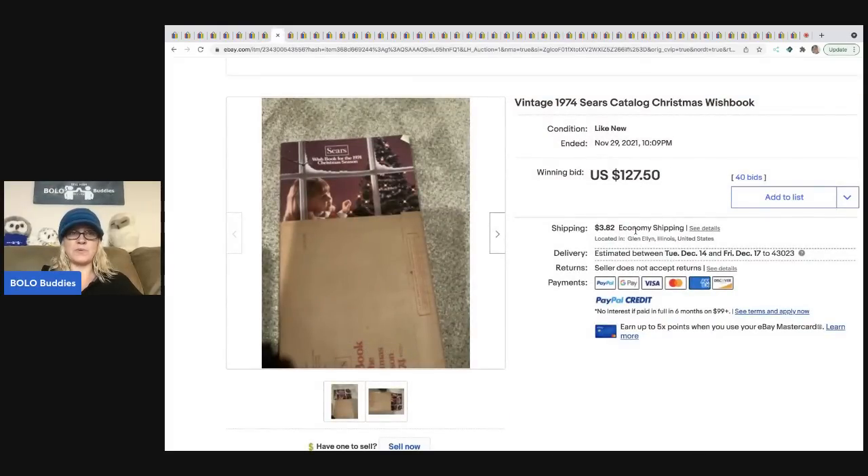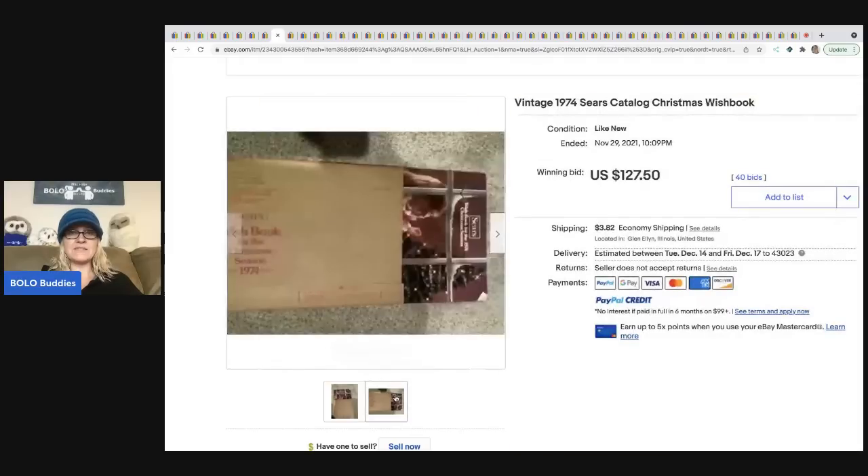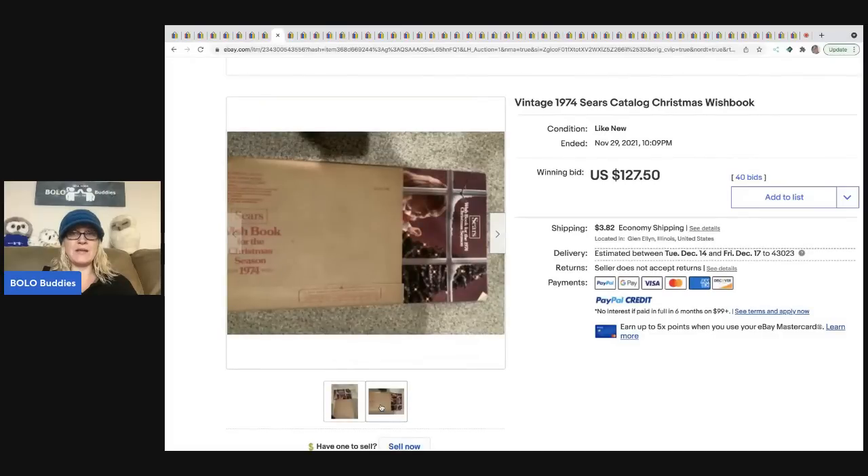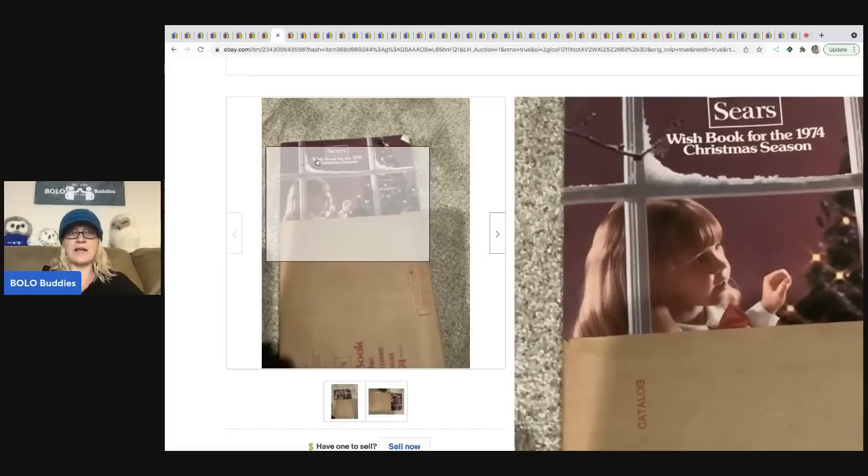The next item is a vintage 1974 Sears catalog Christmas Wish Book. Old catalogs with Christmas themes can definitely be a BOLO — this one appears to have the original packaging sleeve it was mailed in and sold for $127.50. In my opinion, I would have opened the book to special pages with cool advertising and included photos of those, but the seller still did great without doing that.